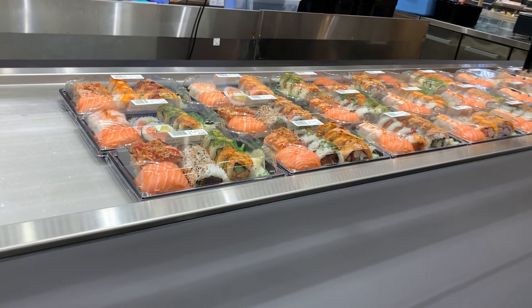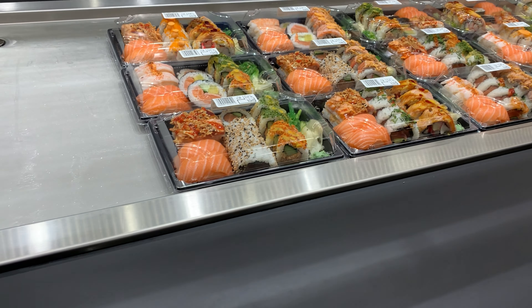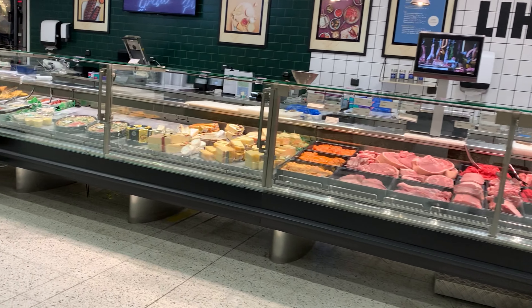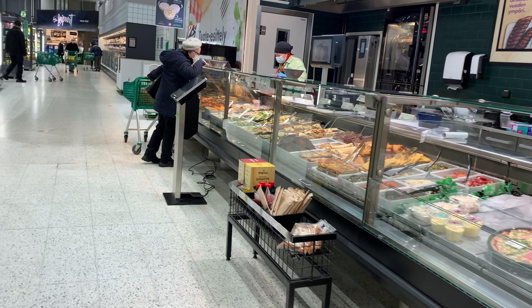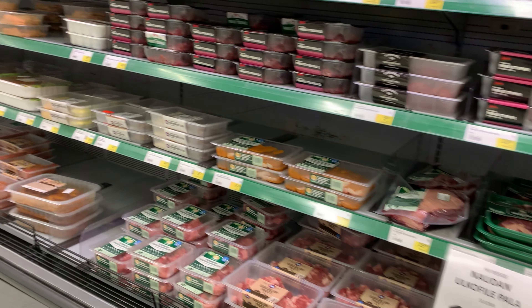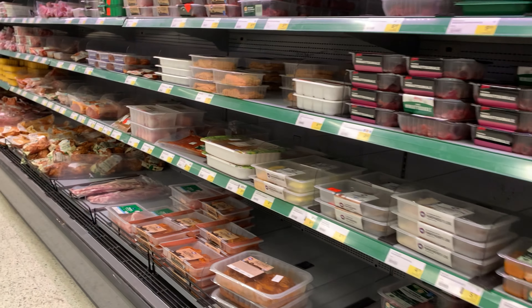Here we have some sushi, but it's rather expensive, so let's go further. Here we have meat that you can weigh and take, fish, and some cooked food. Then there is a full section of meat — there's a lot of it here.